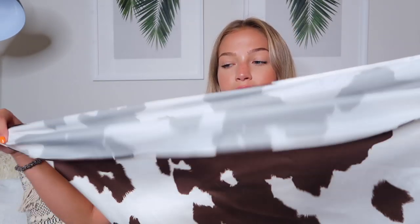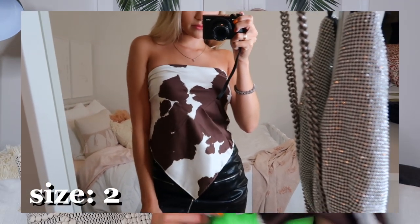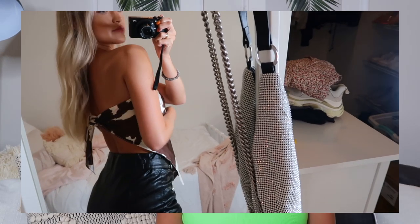Next up is really fun. Holding it up it just looks like a big scarf, but it's this silky cow print scarf that you tie into a top. You fold it in half, roll one side up to make it as short as you want, and tie it like a bandana top. I think this is so much fun. I don't own anything cow print and I was seeing a lot of it on Princess Polly — so I guess it's a trend now and I'm into it. I'll definitely be wearing this as a top.